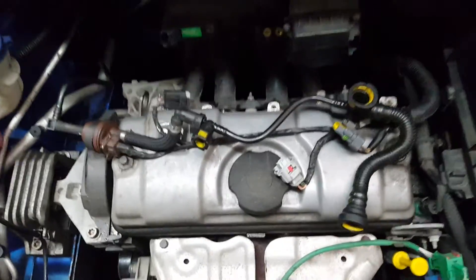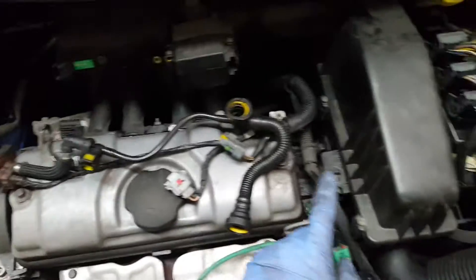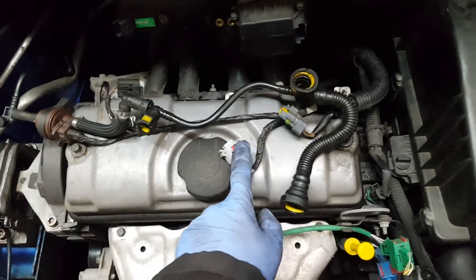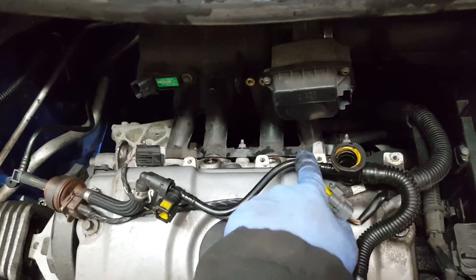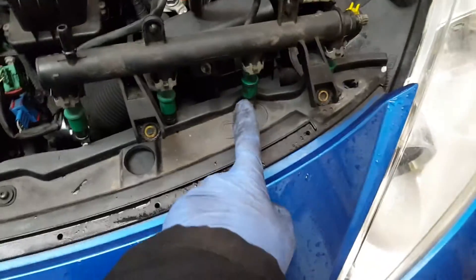Now a very important thing on these engines: usually you count one, two, three, four from the cam belt side, but on these engines you count from the other side. So this is number one, two, three, four. If it came up with number two, that means in the normal way it will be number three — which is this one. But anyway, it comes up as number two, so that will be that one there.